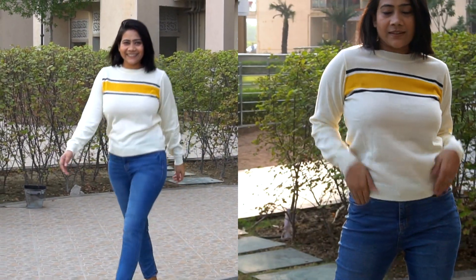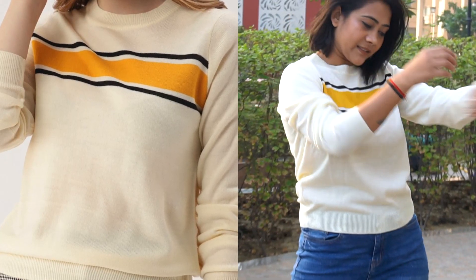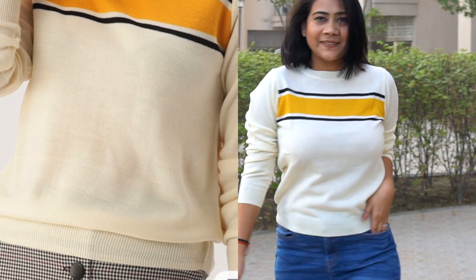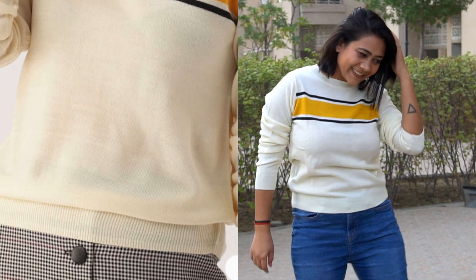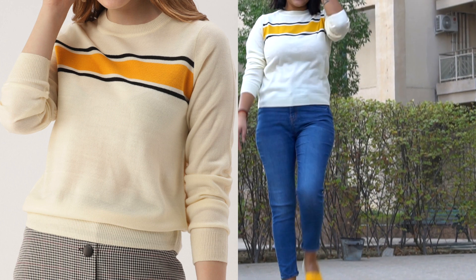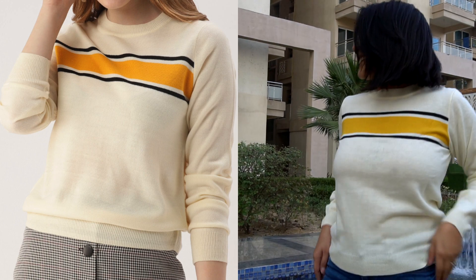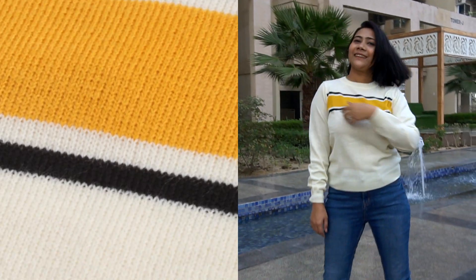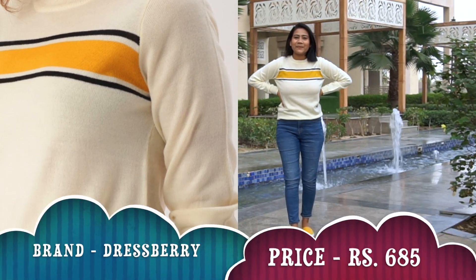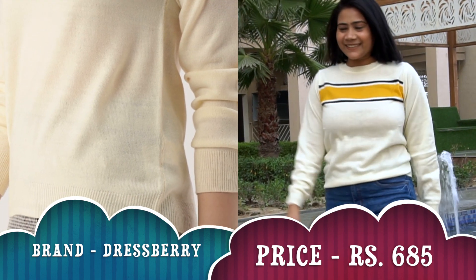Now coming to the second product — this off-white striped sweater from brand Dress Berries. It comes with a round neck, long sleeves, and ribbed hem. The fabric is 100% acrylic so it's a little elastic. It's a very pretty, thin knitted sweater. You can style it with overcoats, jackets, and even with Indian wear like sarees and suits.